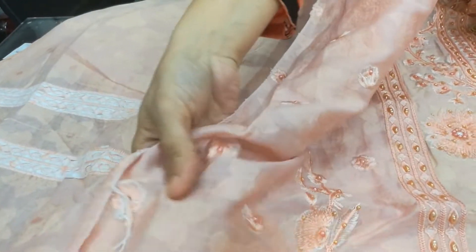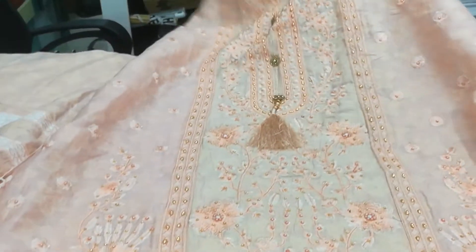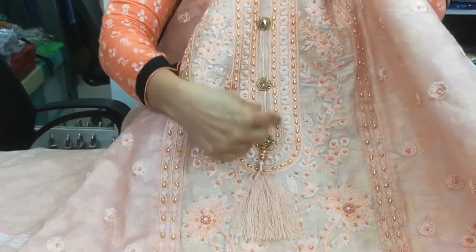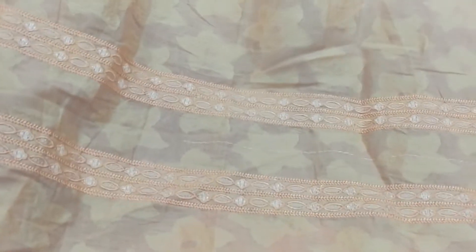We also have matching pieces, and every time we are going to show you the same color — called the Asian color. It is also for dupatta, and it comes with a small silk cotton. There is also a sublime dress that is also with a beautiful color here.